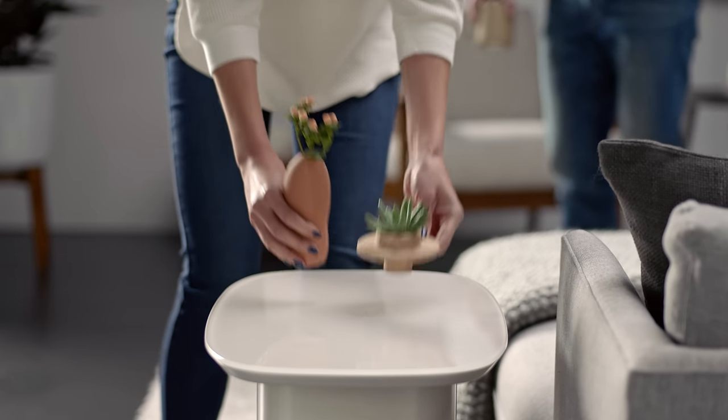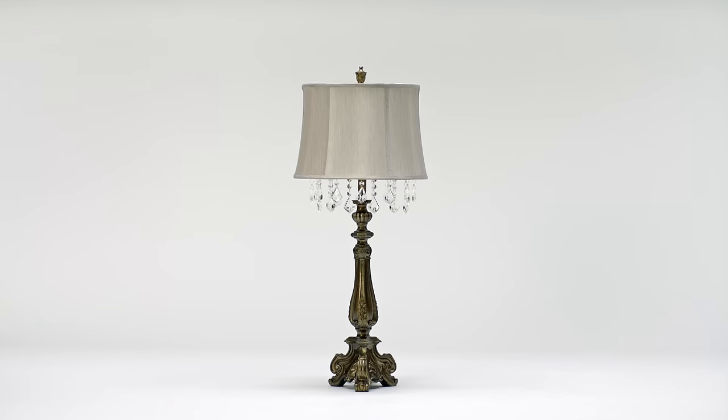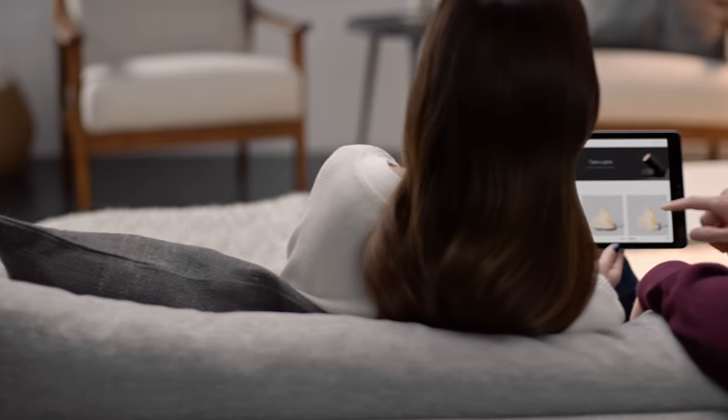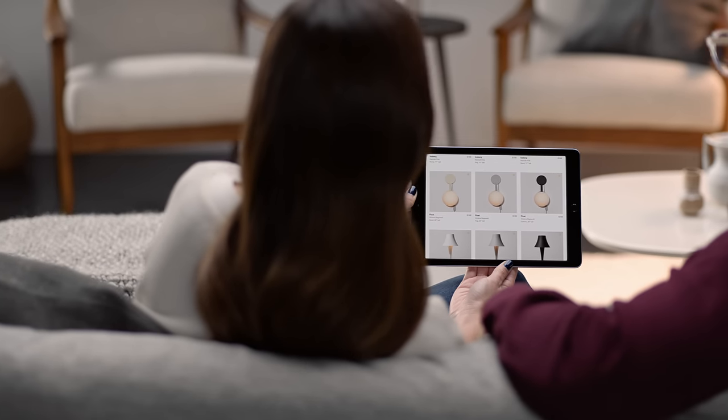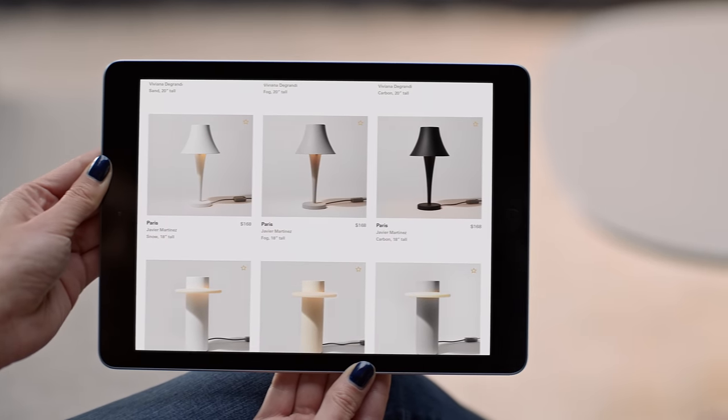The perfect light is hard to find. Everything is either too basic or too expensive. Until now. Meet Gantry, a new marketplace for unique, attainable modern lights.